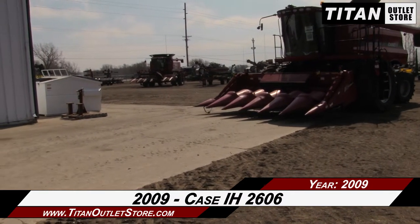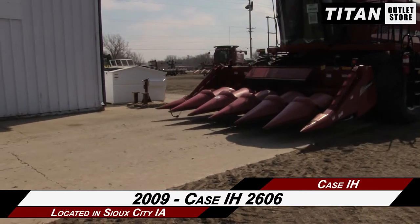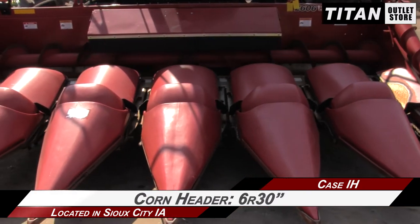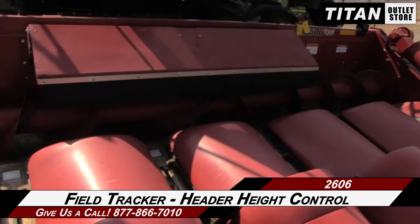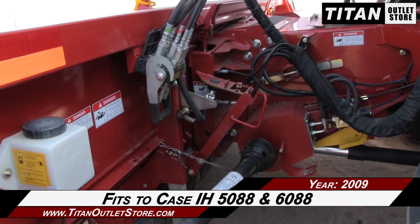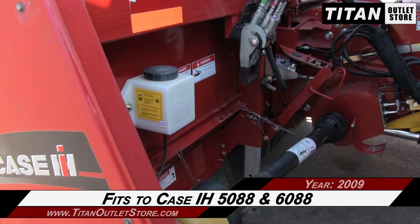In this video, we are demonstrating a 2009 Case IH 2606. This corn header is six rolls with 30-inch spacing and features rotary knife chopping and ear savers, along with field tracker control and header height control, and end corn rollers. This 2606 fits the Case IH 5088 and 6088 combines.